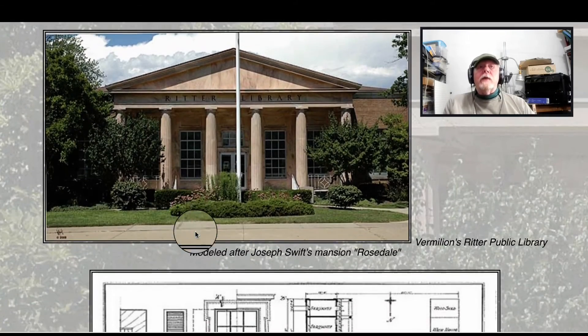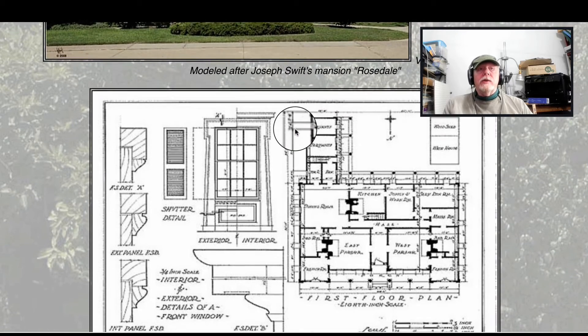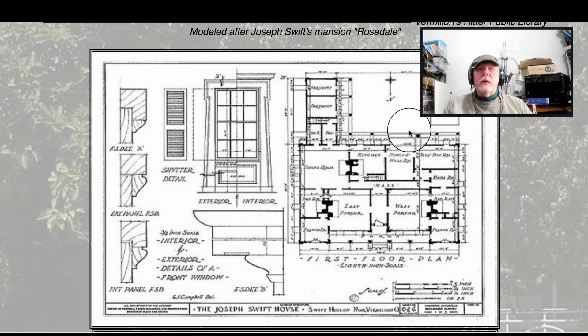Okay, it starts off — this is, of course, the Ritter Public Library, which was modeled after Swift's mansion. These are the blueprints from that mansion.